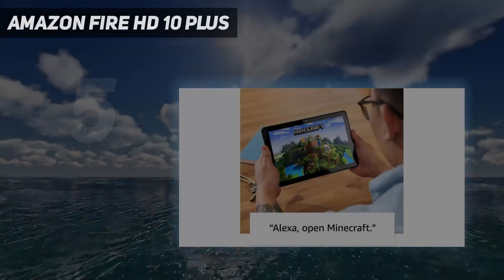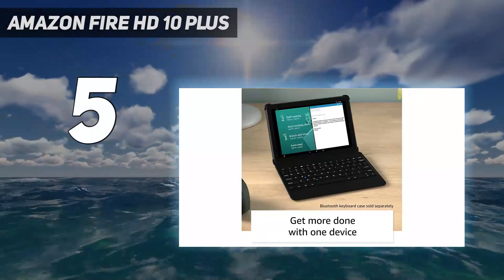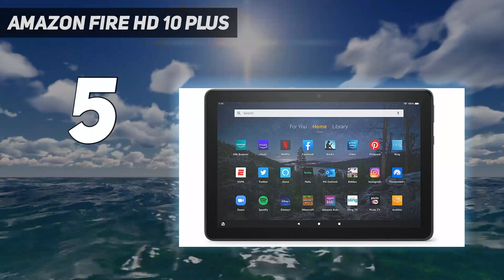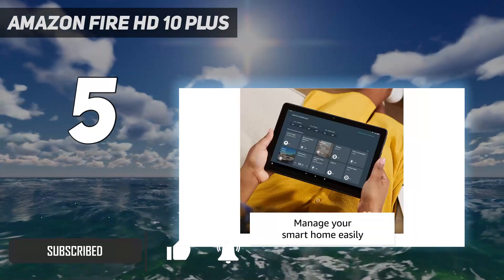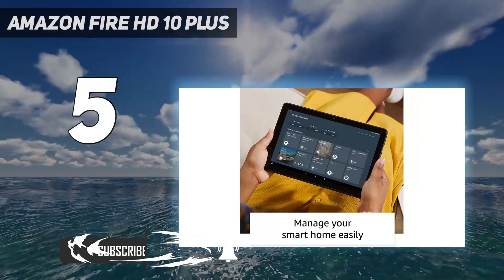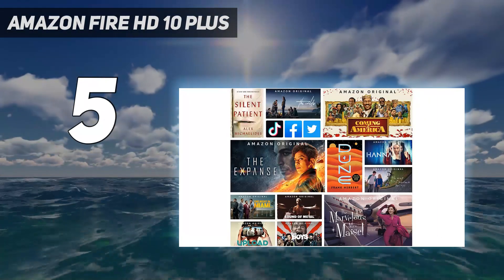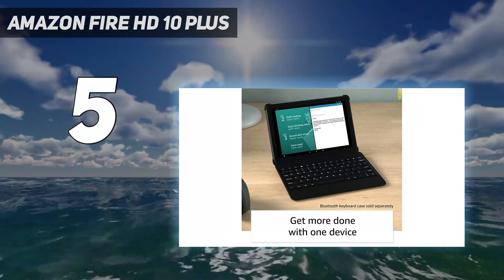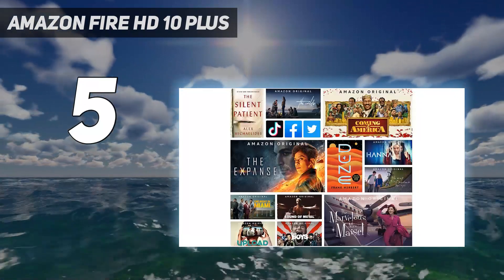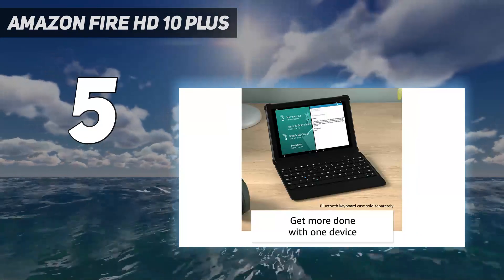Starting at number 5: the Amazon Fire HD 10 Plus. It might not be the best of the bunch for Android tablets, but the Amazon Fire HD 10 Plus has a lot going for it thanks to its attractive 10.1-inch display with a 1920x1200 resolution. That means it's ideal for watching your favorite movies or shows. Especially as we also found that it manages around 12 hours of battery life, so you won't run out of juice at a pivotal moment. In our review, we were also fairly impressed with the speakers for the money, so this is a capable budget media machine.